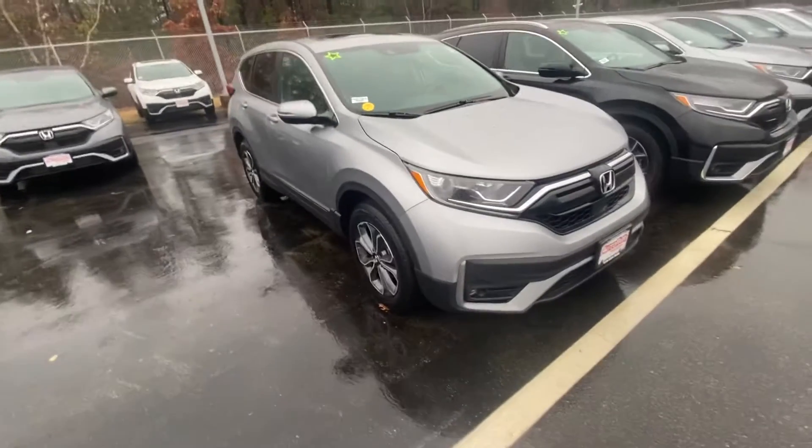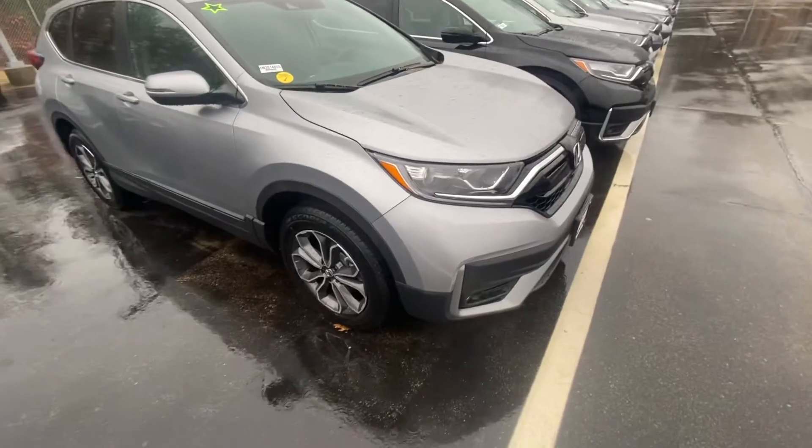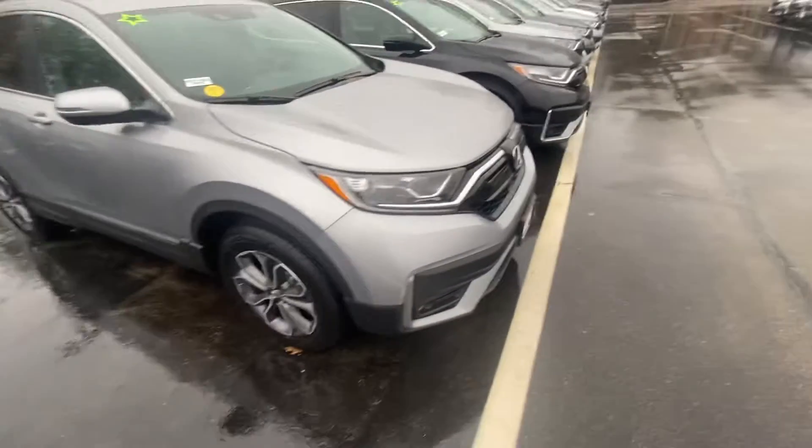Good morning, Caleb. My name is Andrew at AutoFair Honda, and I wanted to show you your 2020 CR-V. I'm going to bring you around the vehicle and show you some of the features here.